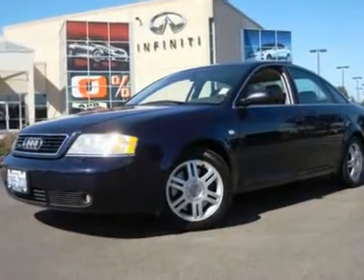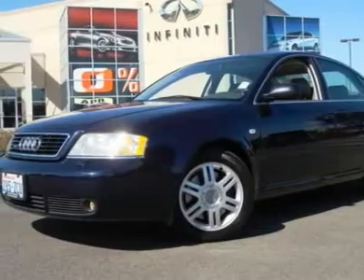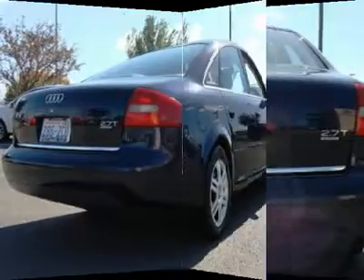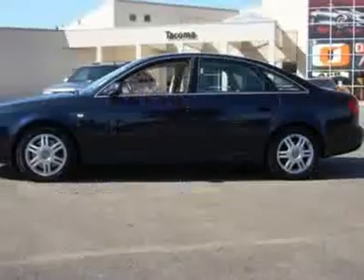This Audi A6 2.7T Quattro looks gorgeous in blue on tan leather and is in great condition. It does great on gas, provides the confidence of all-wheel drive traction, and it's priced at one awesome value.